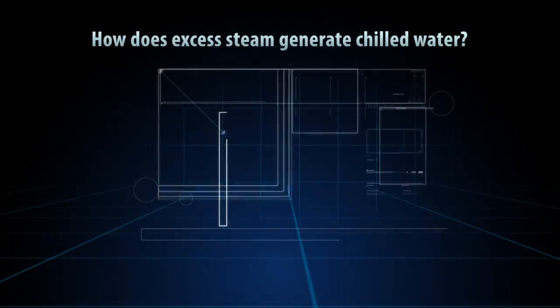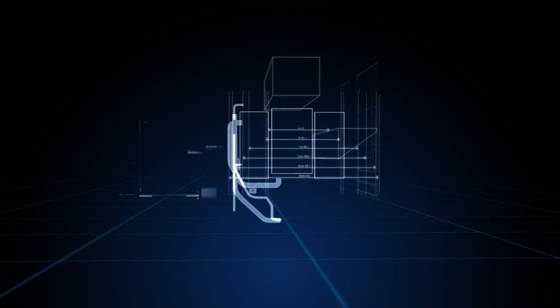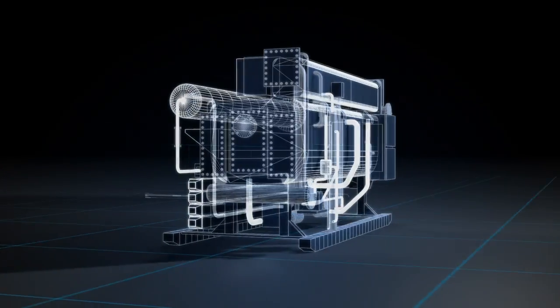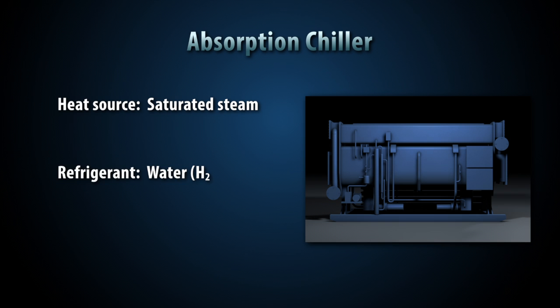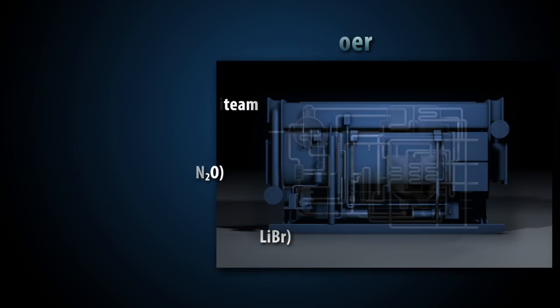The excess steam helps generate chilled water at 7 degrees Celsius that is used for process cooling and air conditioning. The absorption chiller uses saturated steam as a heat source, water as a refrigerant, and lithium bromide — which has a boiling point of 1,265 degrees Celsius — as an absorbent to accomplish this.